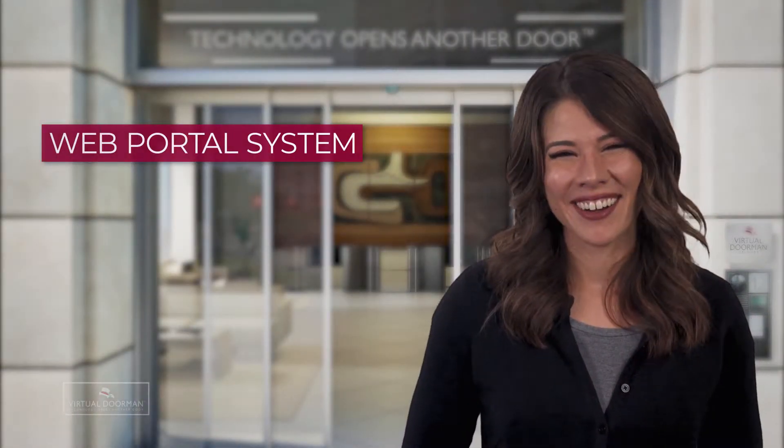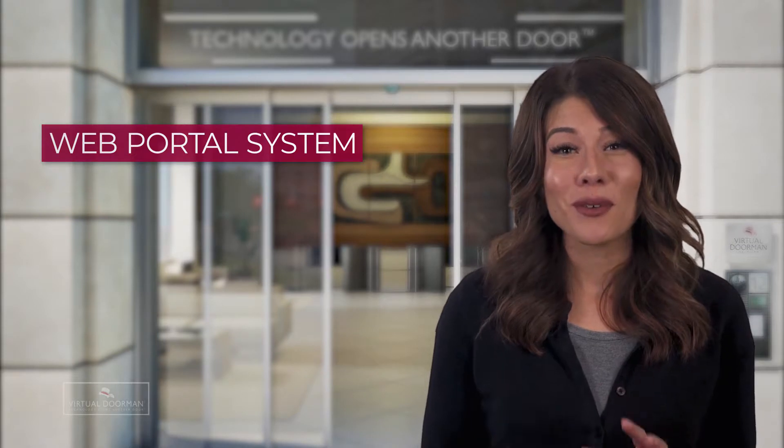Jamie from Virtual Doorman here. Today, let's talk about how you can manage your apartment property through our digital system. The web portal helps you gain a web-based information management system that gives you secure remote access to your building. With remote access, you can self-manage your property as well as record and document any activity in detailed digital logs.